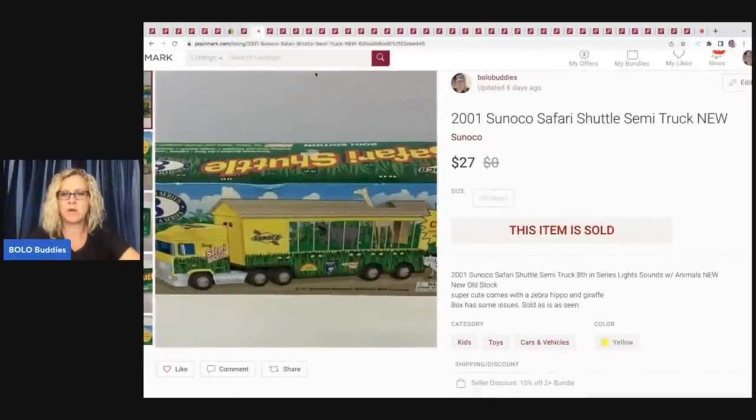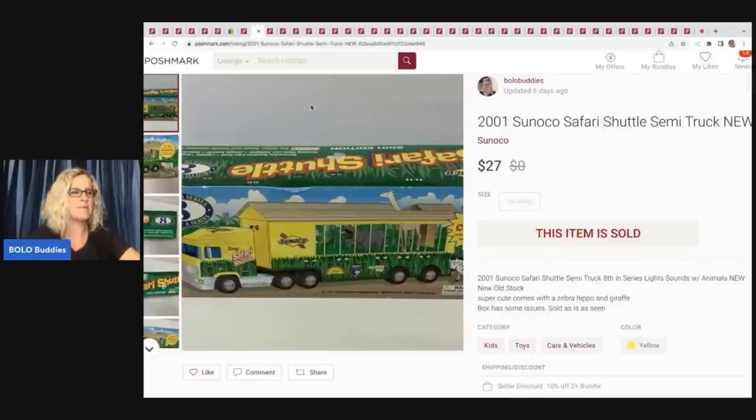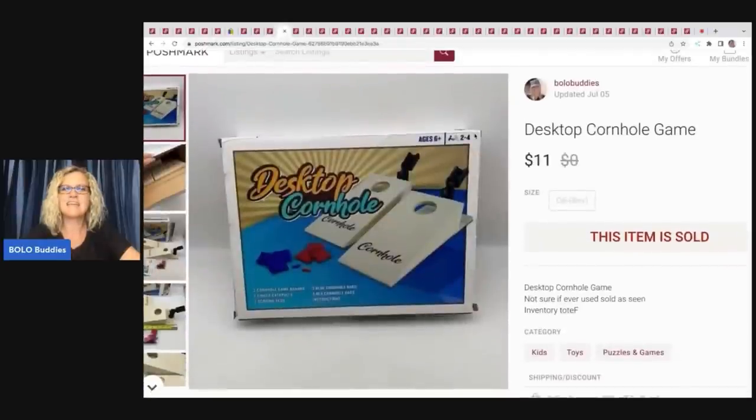This USA Olympic pin — 1994 and 1996 Olympic team five-ring pin — was a long-tail item. My cost of goods was probably pennies, sold it for $10, payout was $7.05. This desktop cornhole game came out of a thrift store mystery box — the box was okay and I was just trying to make my money back. I listed it only on Poshmark, feeling like as I shared items someone would see it and think it was cool. It sold for $11, payout was $6.33.